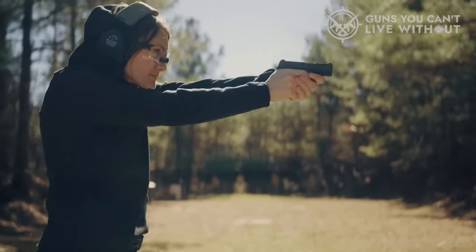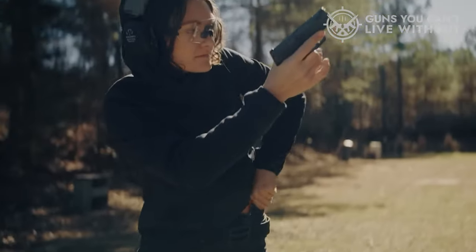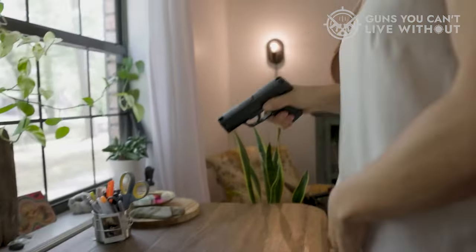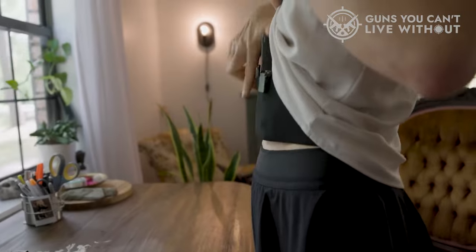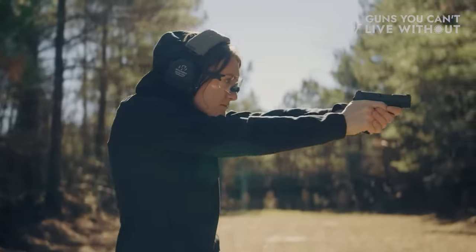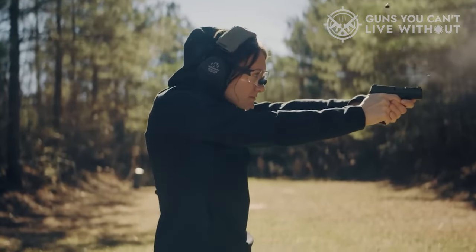If you need a compact, small-caliber, semi-automatic handgun, the Pocket Pistol is the way to go. Designed for concealed carry in either the front or back pocket of your pants, the Pocket Pistol is a suitable option for those who want to protect themselves and or their family at any given time.